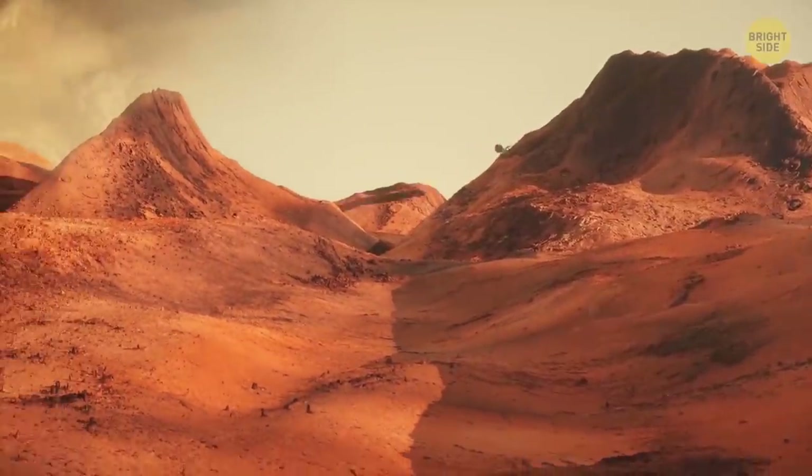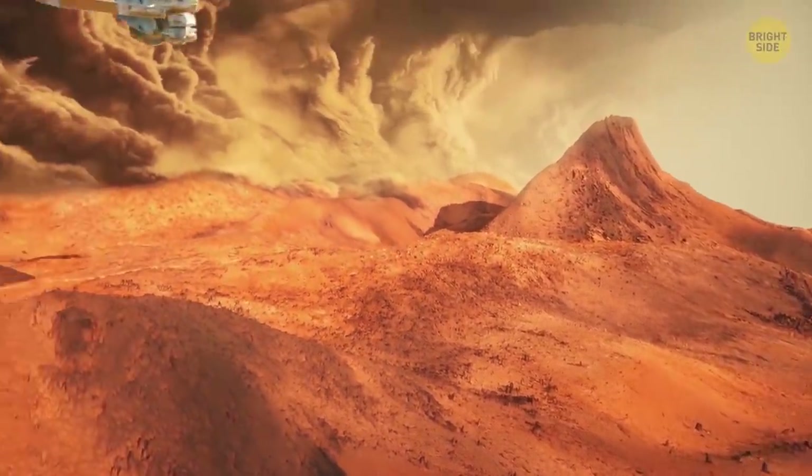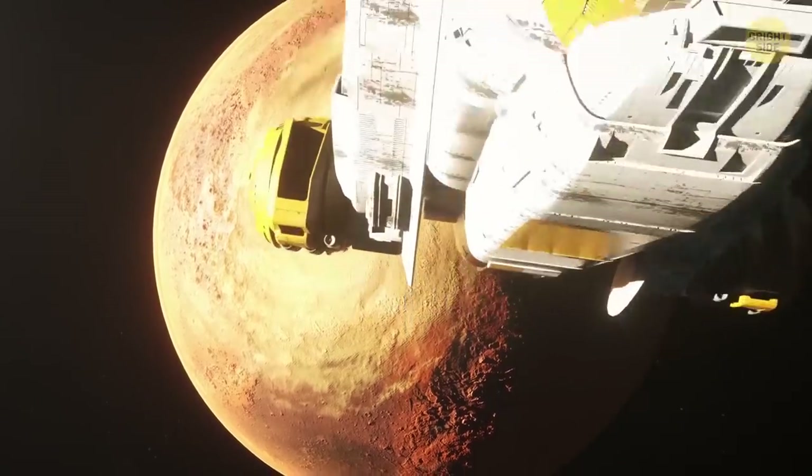You spot a moving dust storm that looks like a massive tornado, but that's a relatively small one. A large storm can be seen from Earth.